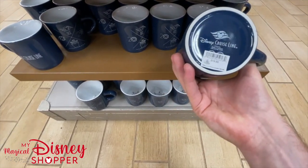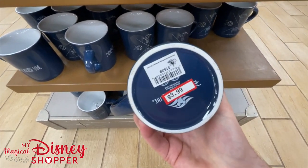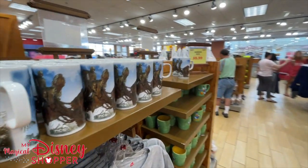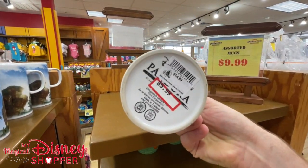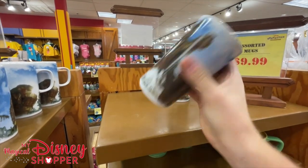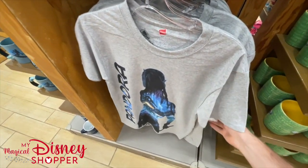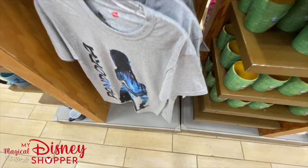Down here we've got another navy Disney Cruise Line mug that was $19.99, now $3.99 - a really great deal on DCL mugs. We've got some Pandora mugs at $5.99, was $14.99 - it says Pandora on the inside. And then right here, some Pandora t-shirts to go with it. $9.99 for the shirt, was originally $25. If you're a Pandora or Avatar fan, this is the place to get really cool Avatar merch.